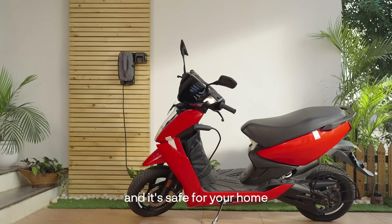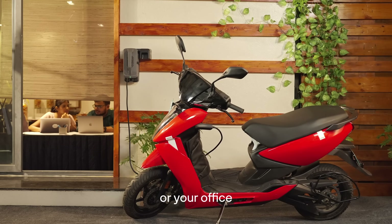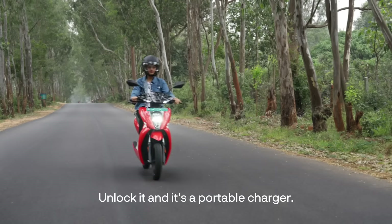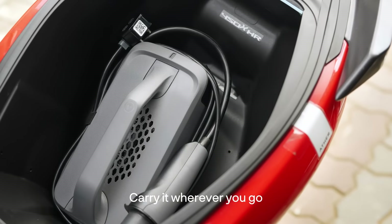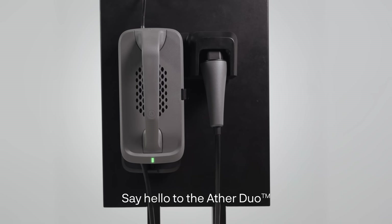Fix it on a wall and it's safe for your home or your office. Unlock it and it's a portable charger. Carry it wherever you go and charge on the go. Say hello to the Ather Duo.